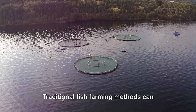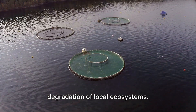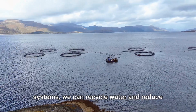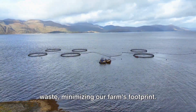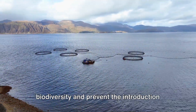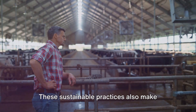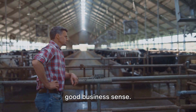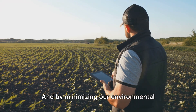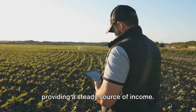Next, we have the environmental impact. Traditional fish farming methods can often lead to water pollution and degradation of local ecosystems. But by using recirculating aquaculture systems, we can recycle water and reduce waste, minimizing our farm's footprint. Moreover, choosing to farm species native to your region can help maintain biodiversity and prevent the introduction of invasive species. These sustainable practices also make good business sense — by reducing feed costs and preventing disease outbreaks, we can improve profitability, and by minimizing our environmental impact, we ensure our farms can continue to operate long into the future.